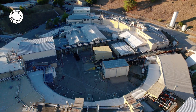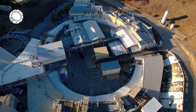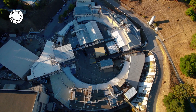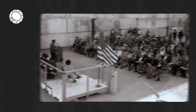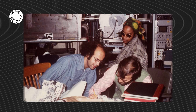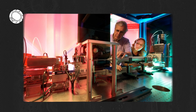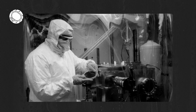Welcome to the Stanford Synchrotron Radiation Light Source, or SSRL. SSRL is a cutting-edge research facility here at SLAC National Accelerator Laboratory in California. For the past 50 years, the scientific tools at SSRL have helped researchers better understand very complex molecular processes in nature, in the human body, and in industry. But how did SSRL come to be the world-renowned synchrotron light source that it is today?